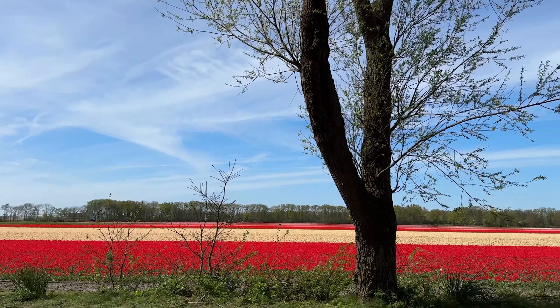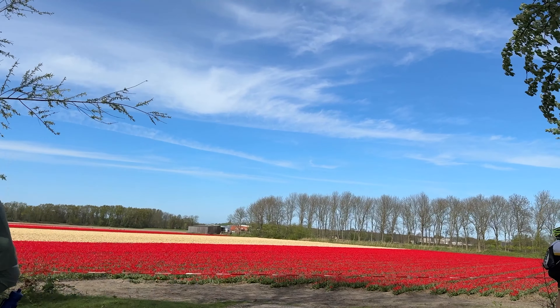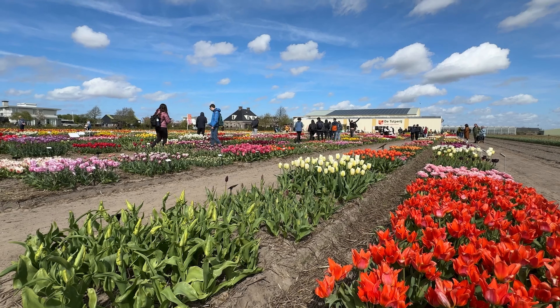Interestingly, a lot of the tulip fields are grown for export, so they don't like people running in the fields because that brings in germs and other bacteria and fungi. Also, people might damage the flowers. But there are a few specifically made for the purposes of visiting by tourists, and we will put the main ones in the description below.